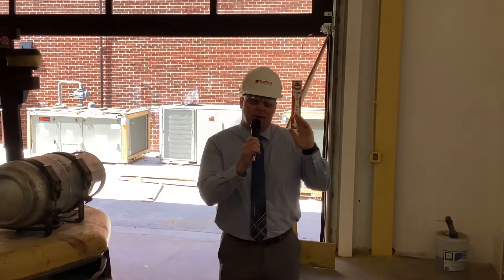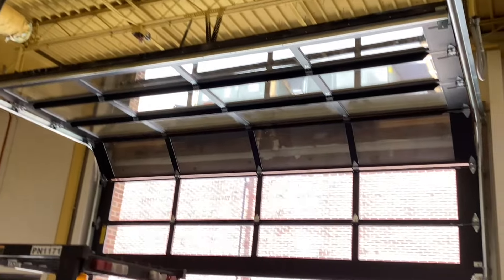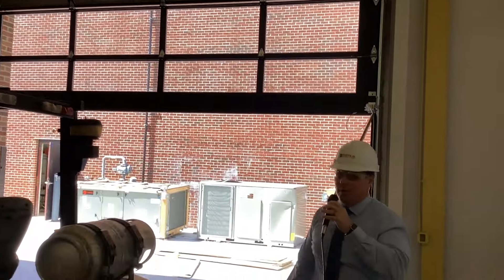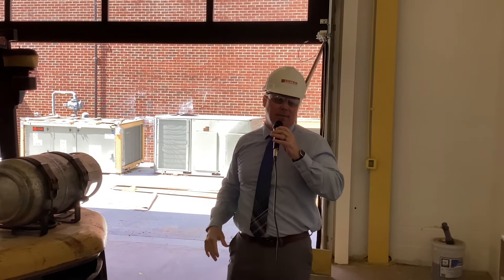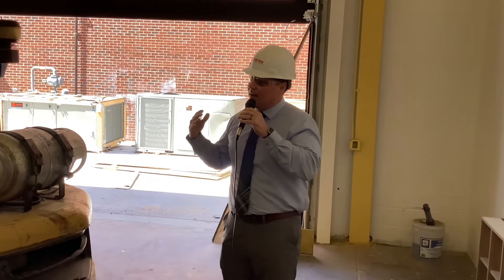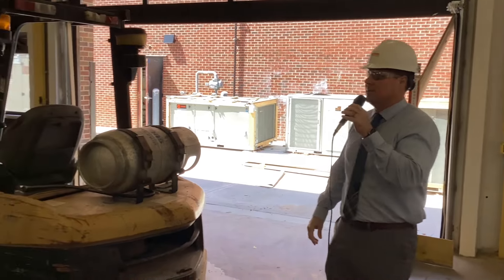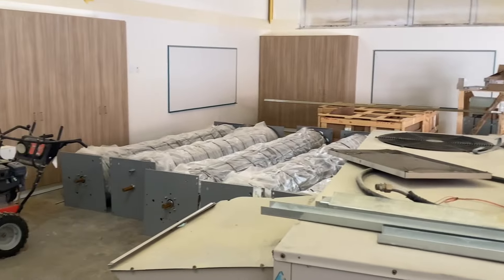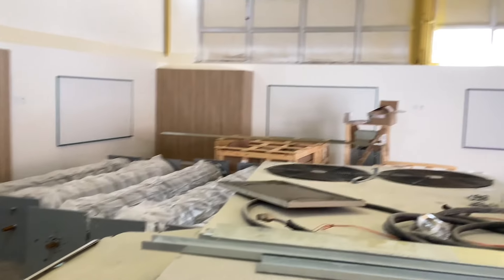Behind me we're in the STEM room. You can see the glass garage door has been installed — it is slightly up right now, which we will do during our school day as well, and have students flow in and out of this room. This room is pretty much ready to go. They're housing a lot of supplies in here right now, but once they get things installed, they'll get to a point where they can finish the floors and the ceiling and turn this over as well.